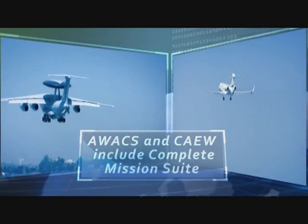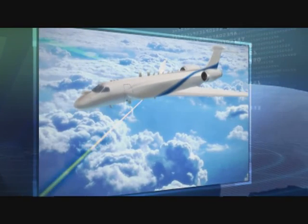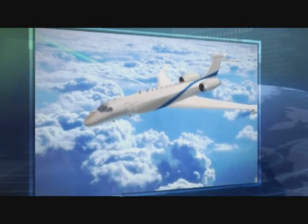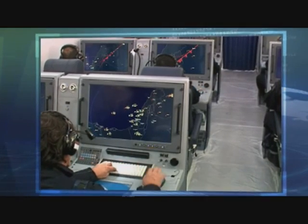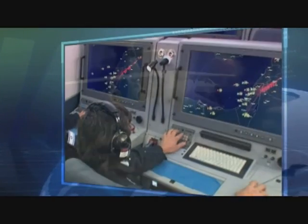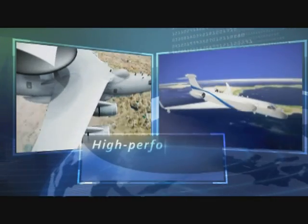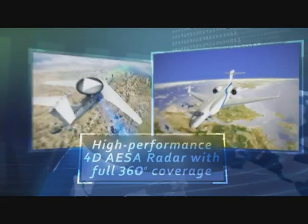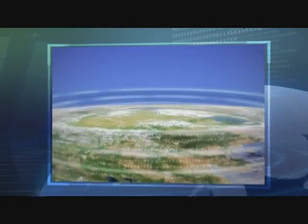AWACS and CAEW are the ultimate AEW&C solutions in the market today. Both systems provide a complete integrated mission system suite using the same advanced technology and a high commonality of hardware and software. The prime sensor is a high-performance AESA radar with true 360-degree coverage, detecting and tracking aircraft and vessels at very long ranges.